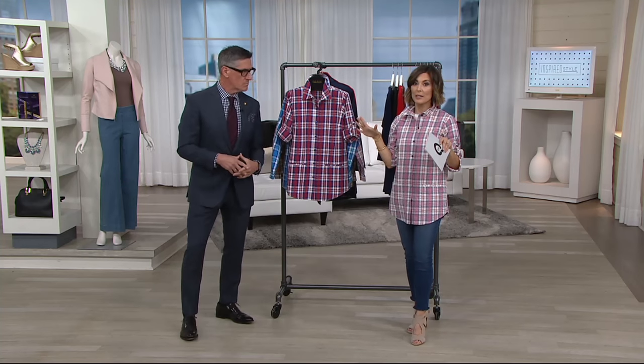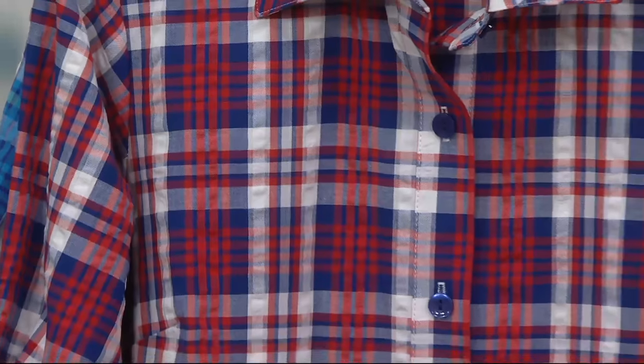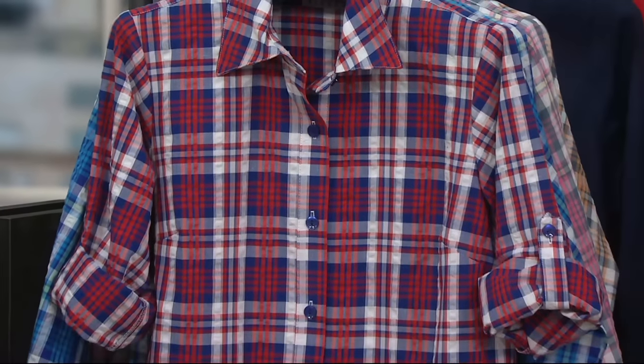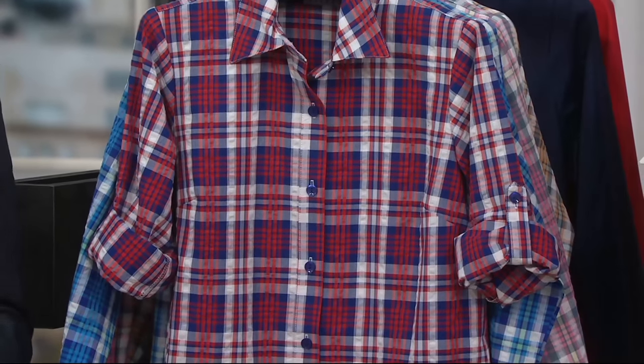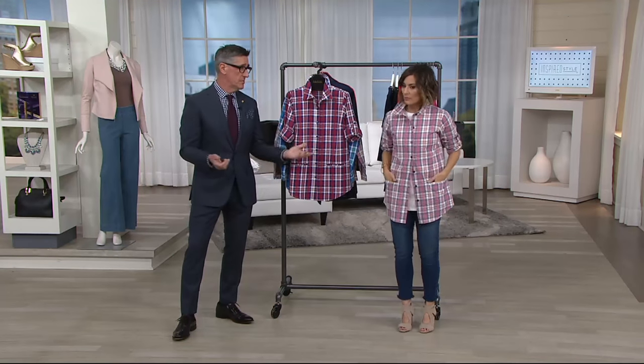The plaid is going to be the why-now — it is the thing to have. But let me tell everybody about the silhouette, because it is one of the bestsellers for the entire brand. We love menswear influence on fashion — that's our thing. So think about your favorite boyfriend's shirt, your husband's favorite shirt.